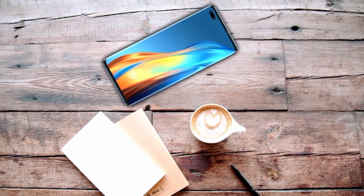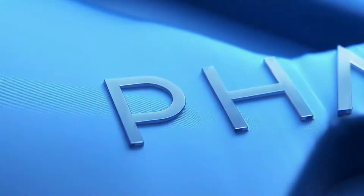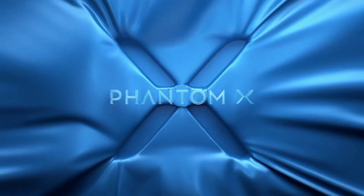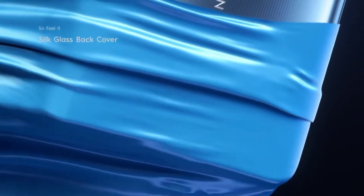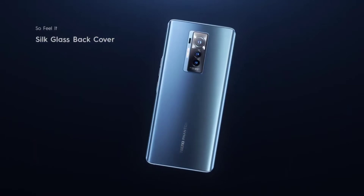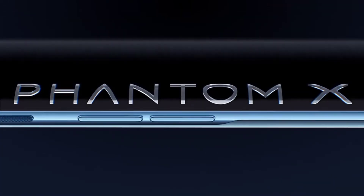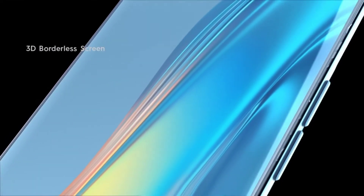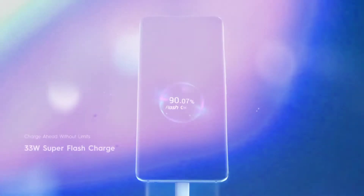If you have the Techno Phantom X, you have the best Techno phone, but not the best phone overall. This phone is actually better than most mid-range phones I've seen, yet there are many mid-range devices it cannot be compared with. It cannot be compared to any flagship device out there — keep that in mind. Anyway, let's just dive into the features.